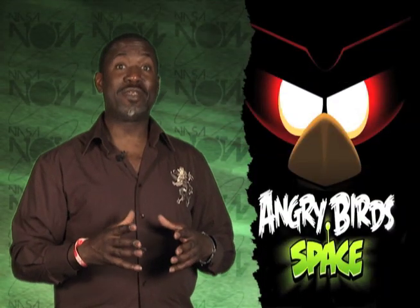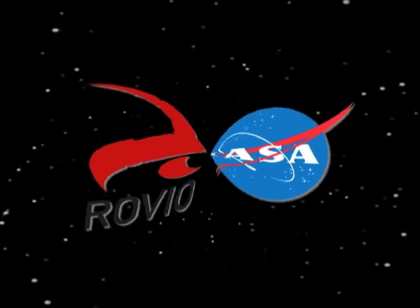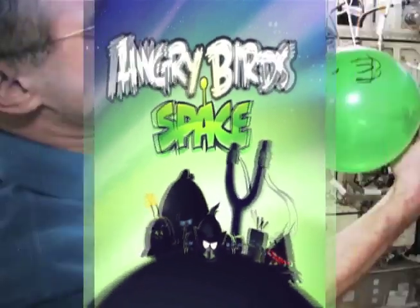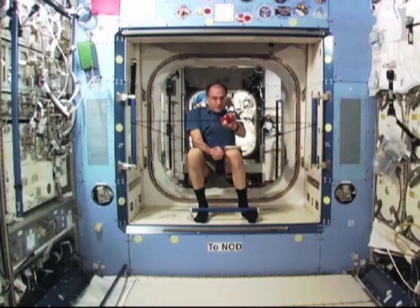The epic battle between birds and pigs moves to space. NASA, in cooperation with Rovio Entertainment, released a real winner with the creation of Angry Birds Space. The game came about because of a simple Twitter exchange about birds and pigs in space and has grown into an overnight hit.